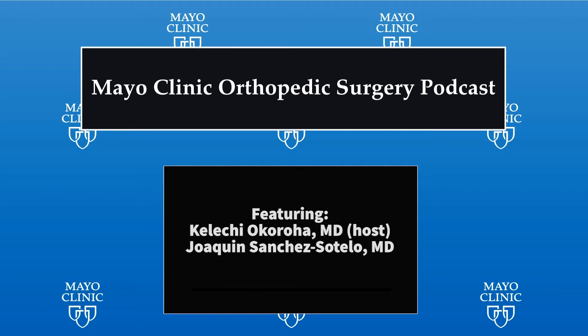Welcome to the Mayo Clinic Orthopedic Surgery Podcast, a curated series of interviews and discussions highlighting the three shields of orthopedic surgery at Mayo Clinic: clinical practice, research, and education. Welcome to the Mayo Clinic Ortho Podcast. I'm your host, Dr. Kelechi Okoye, and we have the pleasure of having my esteemed colleague, Dr. Joaquin Sanchez-Sotelo, here with us today.